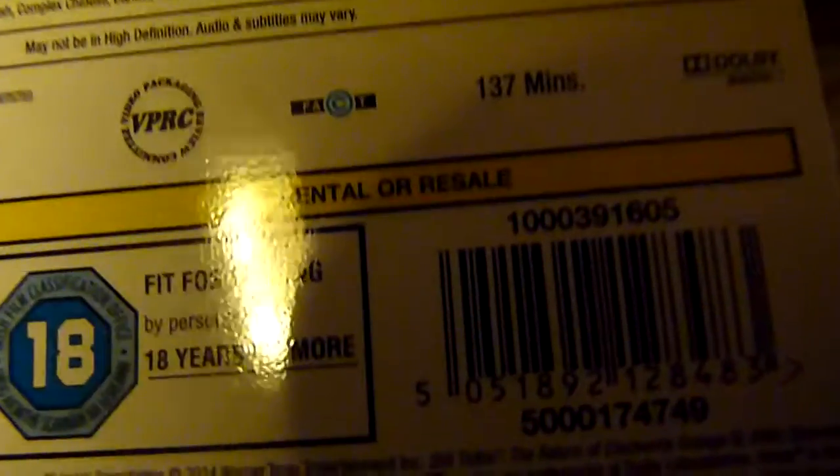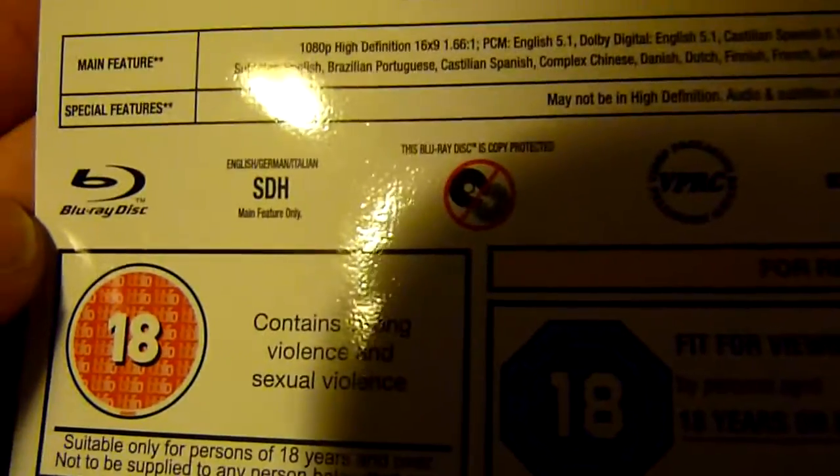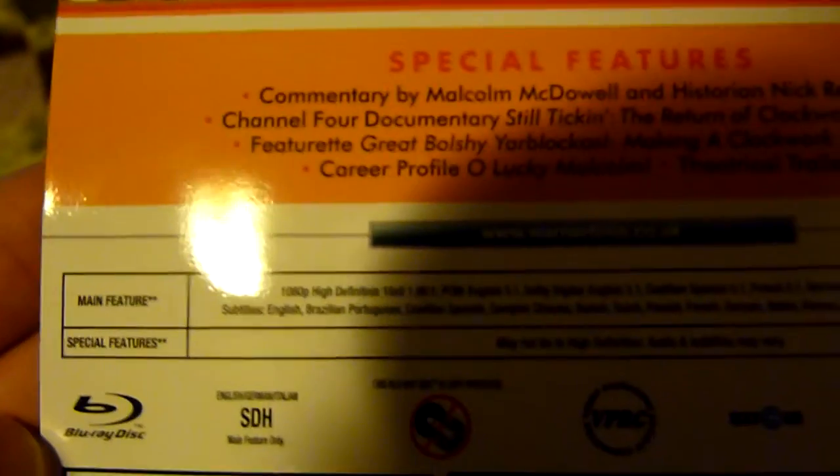You've just got the standard features there, and this is 137 minutes with PCM 5.1 sound — which I believe is HD quality anyway. I think this is still available and probably won't sell out, but it's a very nice release.